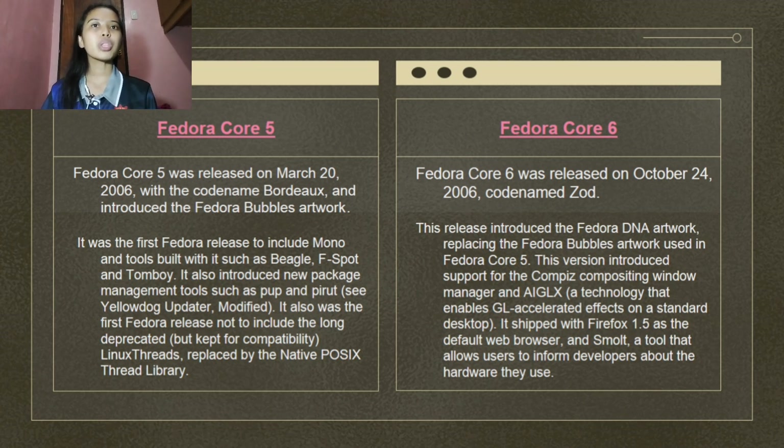Fedora Core 6 was released on October 24, 2006, codename Zod. This release introduced the Fedora DNA artwork, replacing the Fedora Bubbles artwork used in Fedora Core 5. The codename is derived from the villain General Zod from the Superman DC comic books. This version introduced support for the Compiz compositing window manager and AIGLX, a technology that enabled GL-accelerated effects on a standard desktop. It shipped with Firefox 1.5 as the default web browser, and SMOLT, a tool that allows users to inform developers about the hardware they use.